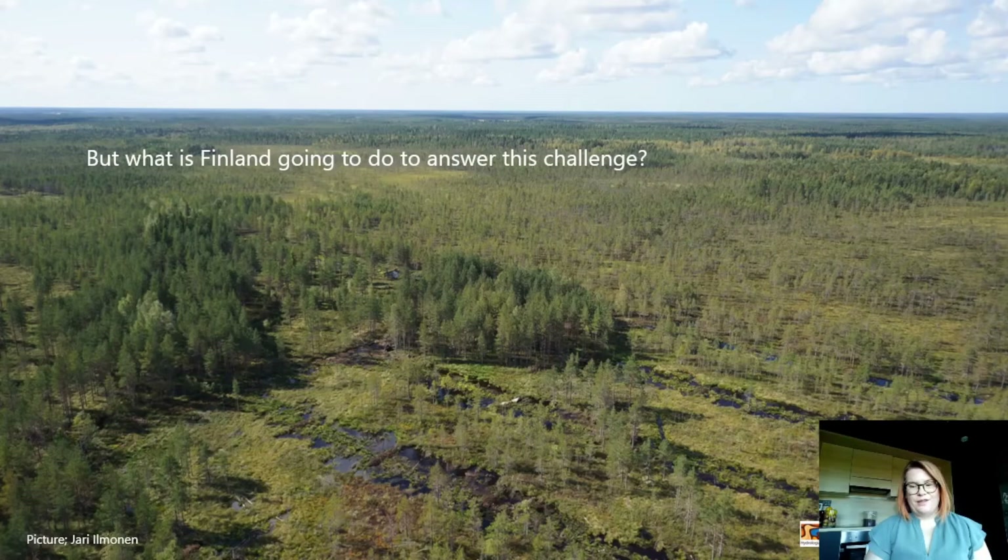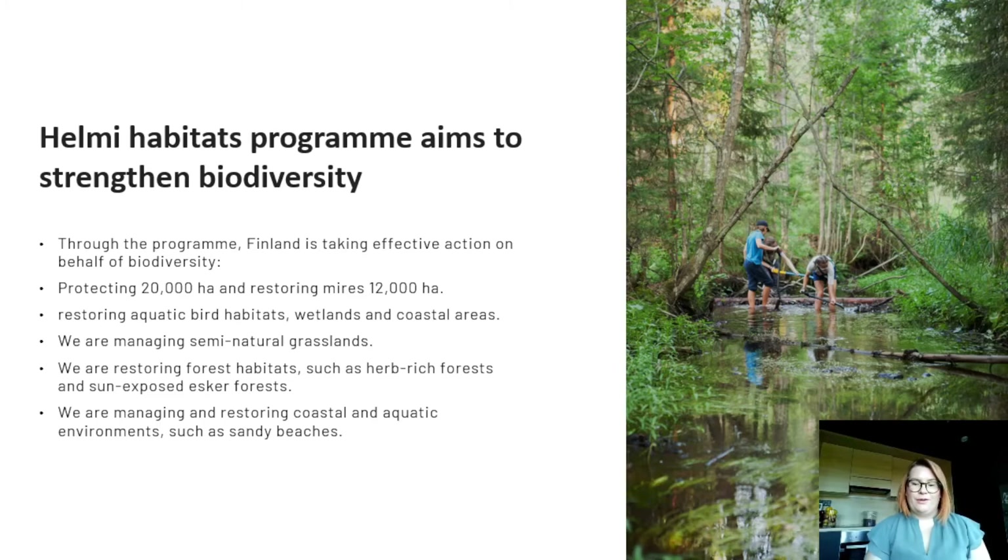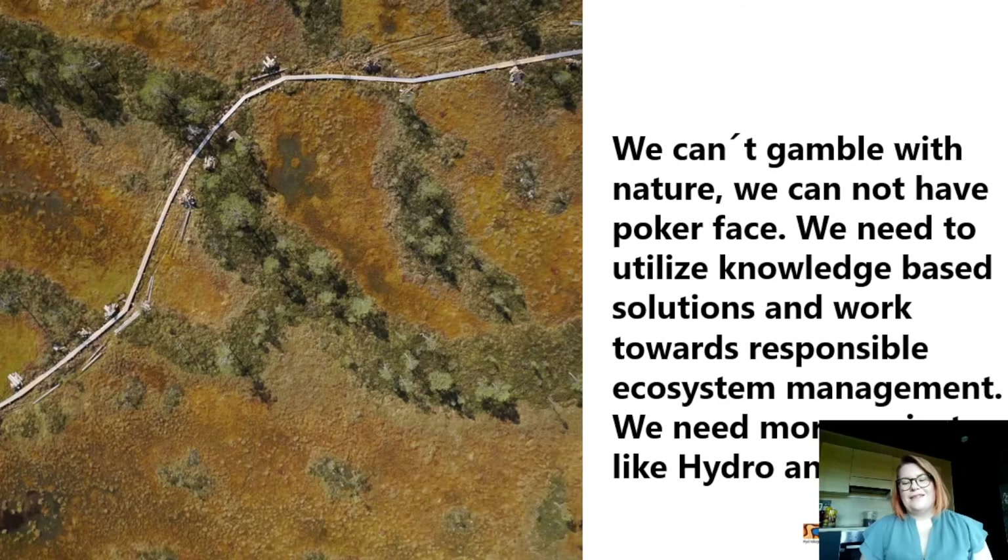What is Finland going to do with these big challenges and restoration needs? I'm happy to show that we are speeding up with these actions — on four years we are doing more restoration in Finland than we have done in the previous 15 years. That is due to our project and also a help-me program that our government is funding with a lot of restoration planned during this decade. The whole take-home message is that we don't have time to gamble anymore. We have to act and base those actions on the knowledge that we get from nature. We need more projects like Hydrology Life and our HELMI program.